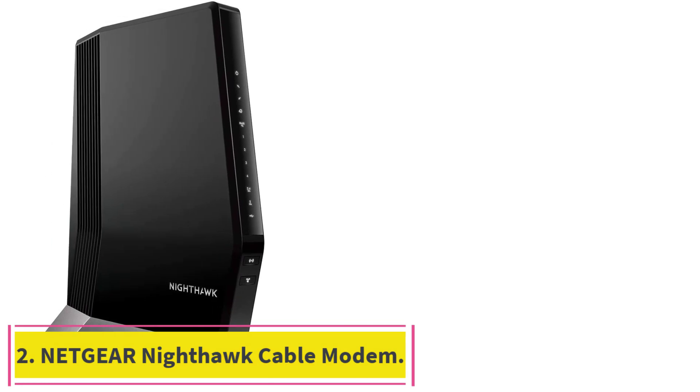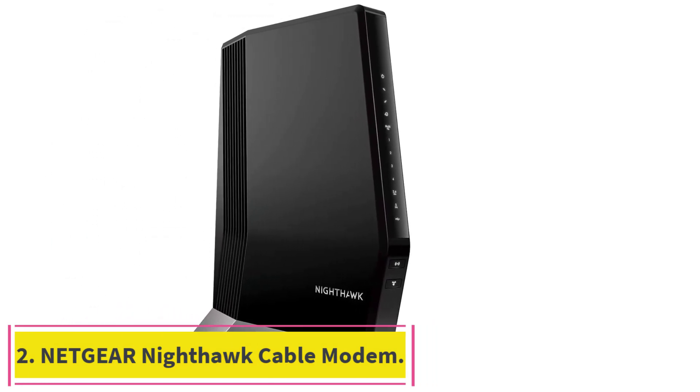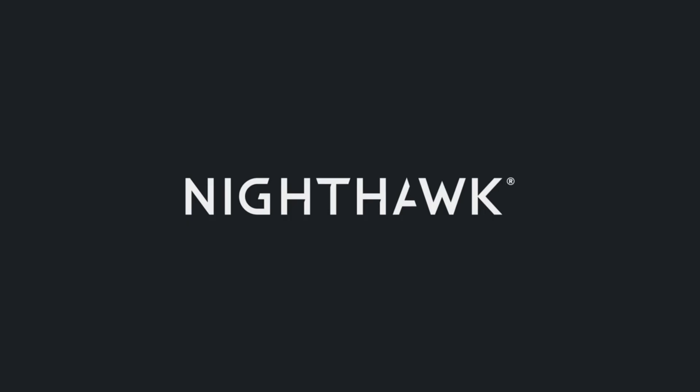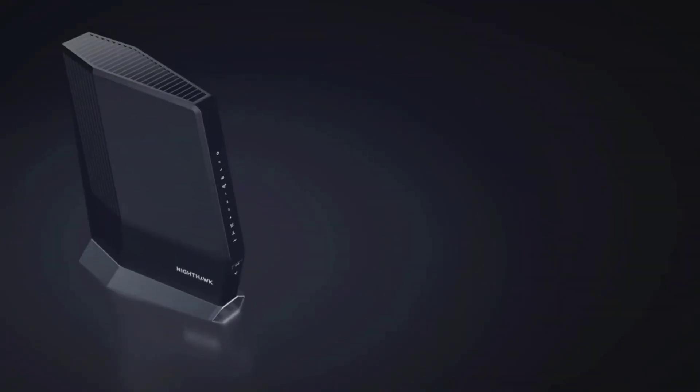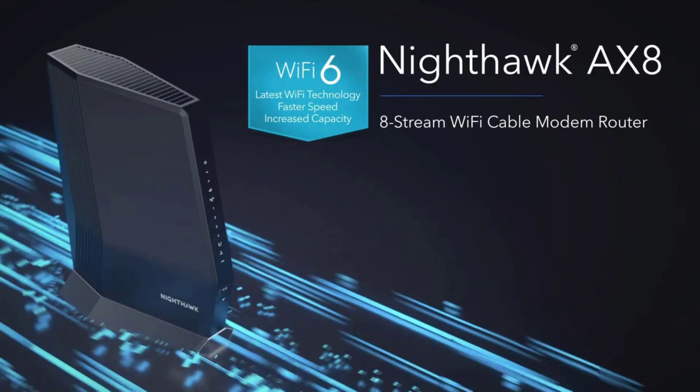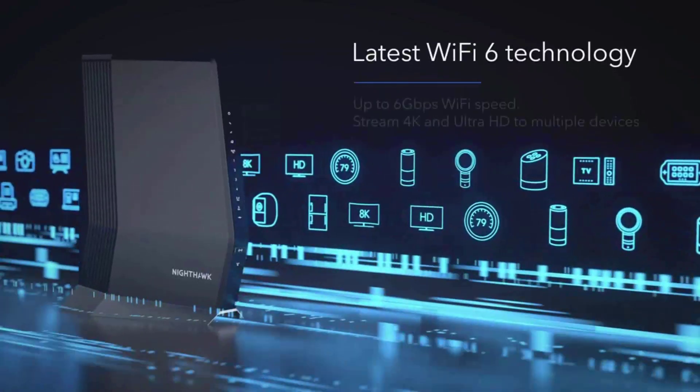Number 2: the Netgear Nighthawk Cable Modem. Compatible with major cable internet providers including Xfinity, Spectrum, Cox, and more. Not compatible with Verizon, AT&T, CenturyLink, DSL providers, DirecTV, DISH, and any bundled voice service.